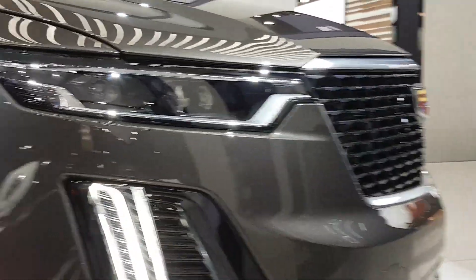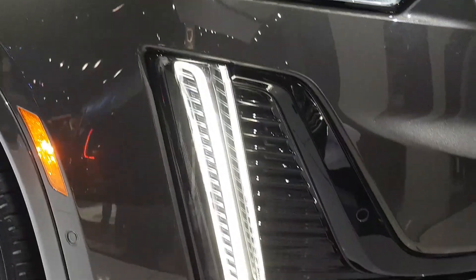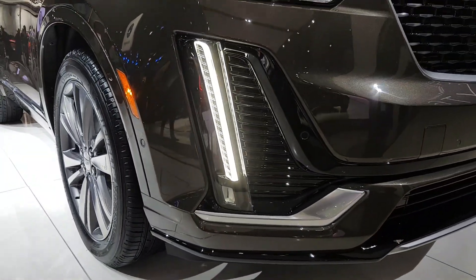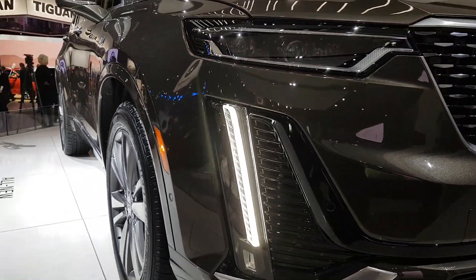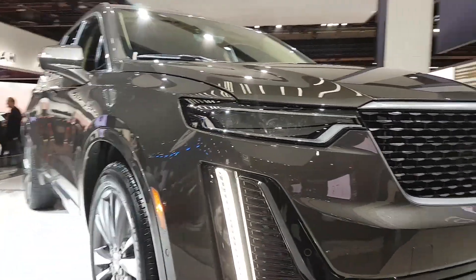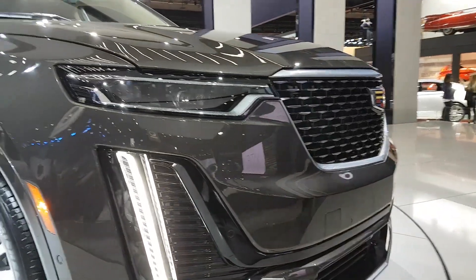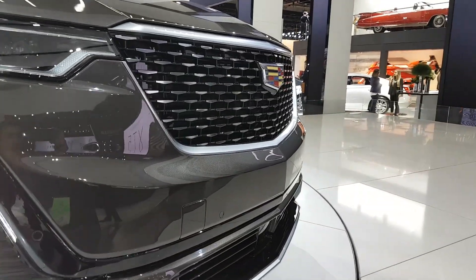It might just be LED headlights, but the LED daytime running light is actually down here. We have a stripe that runs along, and inside we have three projection beam headlamps for the low beams as well as the high beams.